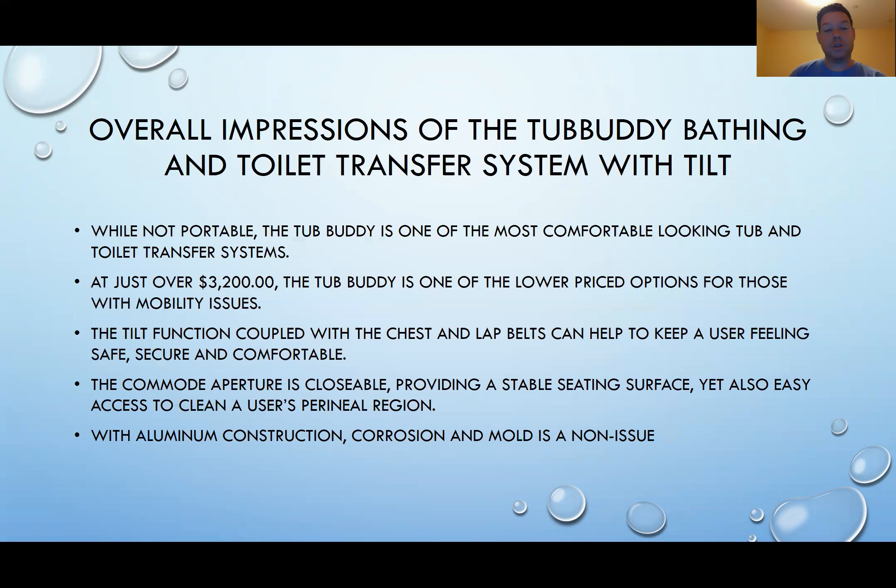The commode aperture is closable, so the hole on the seat can be closed to provide a stable seating surface, but since it is also openable, it gives the caretaker easy access to clean the user's perineal region. With its aluminum and powder coated construction, corrosion and mold is a non-issue. This is important because some devices can be made out of iron, which can rust and cause health and cleanliness issues.